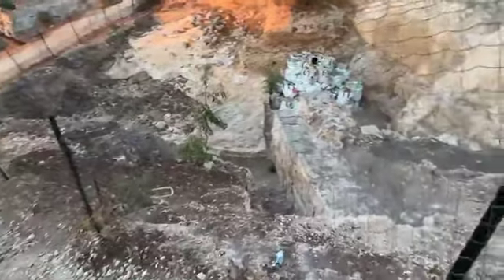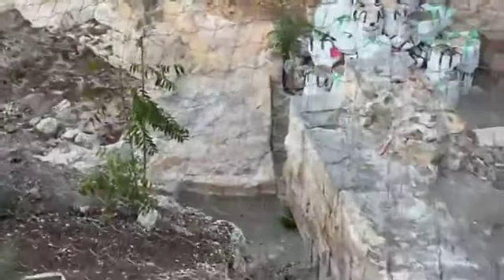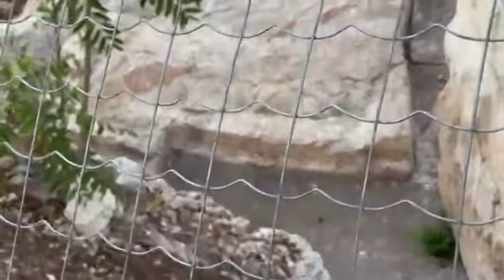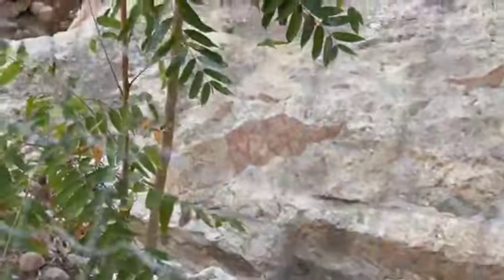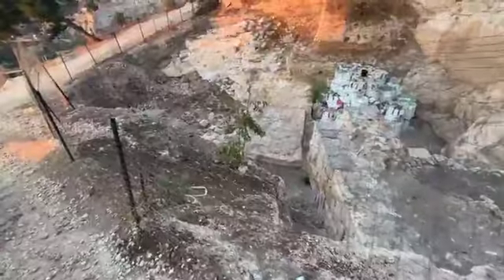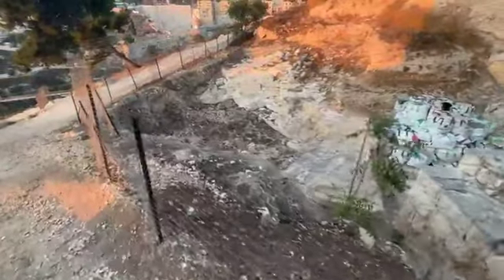If my eyes aren't failing me, I think I see fresco down there right in the center of the screen — I'm not sure, but that looks like it might be fresco, which means there was a very nice living space here at one point.